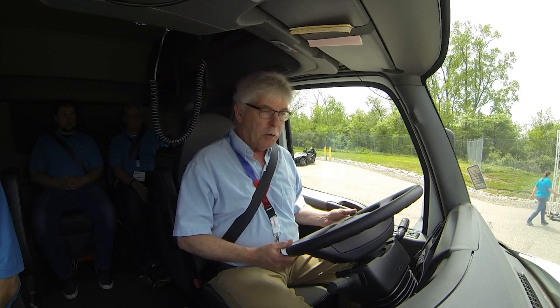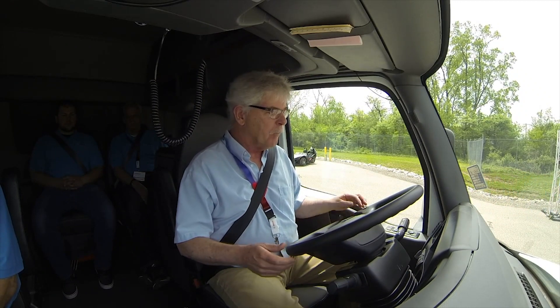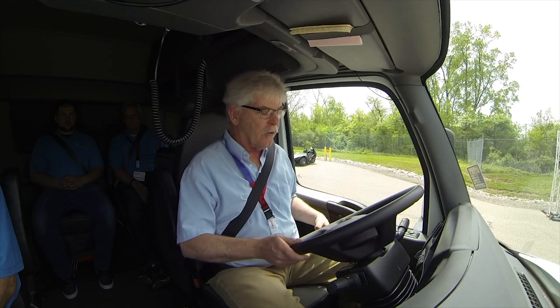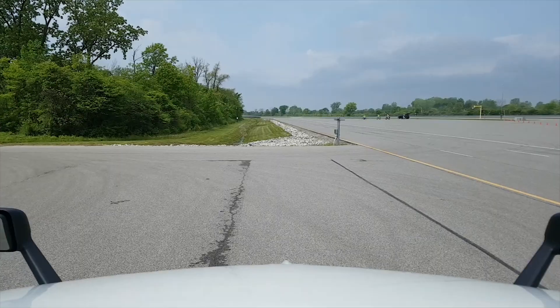We're in the demonstration truck now with the Bosch ServoTwin steering gear. Sitting here still, I'm able to one-finger this wheel to turn it, which gives you a really good sense of how much energy the system is putting into the steering effort — virtually zero for the driver. As we get up to highway speed, it stiffens up automatically to still give you a nice firm feel of the road. We'll see that in just a minute.